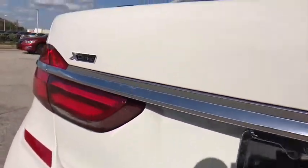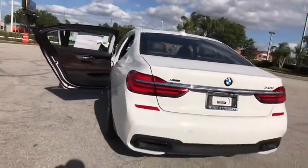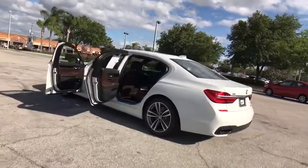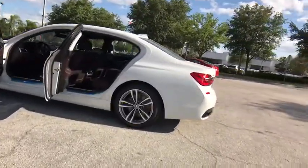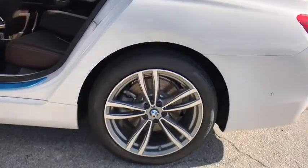Leather-wrapped steering wheel, Bluetooth, adjustable steering wheel, power steering, driver airbag, auto-dimming rearview mirror, PPO, keyless start, cruise control, hard disk drive media storage, four-wheel disc brakes.